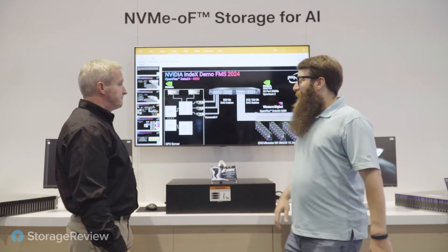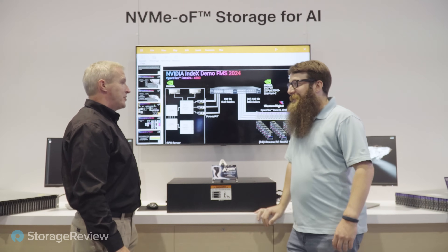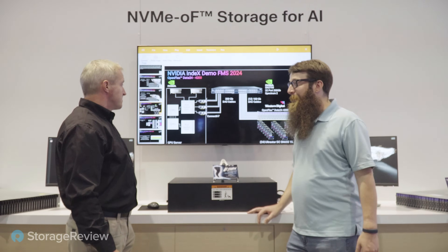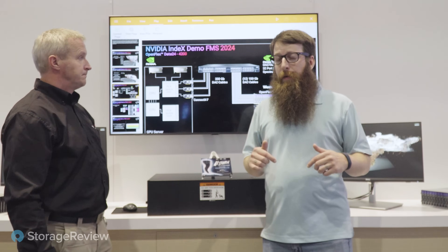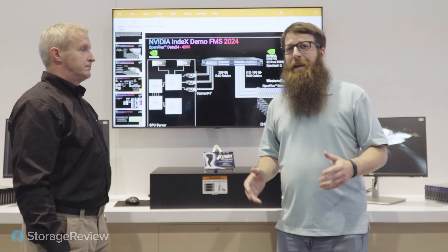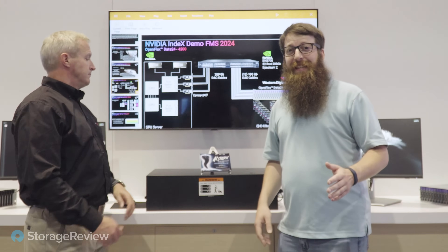We've got 250 billion data points of Tornado at 12 attributes each, with roughly six terabytes a minute going through. If you want to learn more about the OpenFlex Data24, check out the links in the description — we'll have a link to our write-up, our independent testing and validation, and a link to Western Digital's site to get in contact if you're interested. Like, subscribe, hit that bell icon for notifications, and we'll see you later.